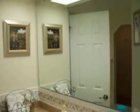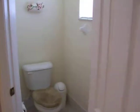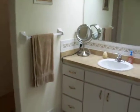Master bath. Master bedroom closet with a separate toilet area. Two vanities, a walk-in shower, and two shower heads.